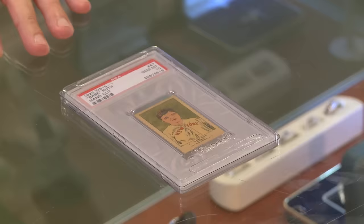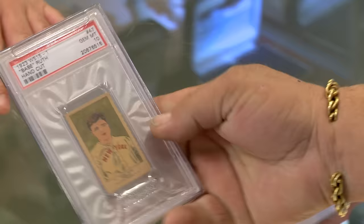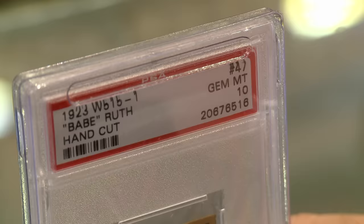I've got a Babe Ruth baseball card for your consideration. This thing's graded a 10? Yeah, it's actually one of about a half dozen cards that exist from his playing days in a PSA 10 condition. So it's very rare, very valuable, very cool.